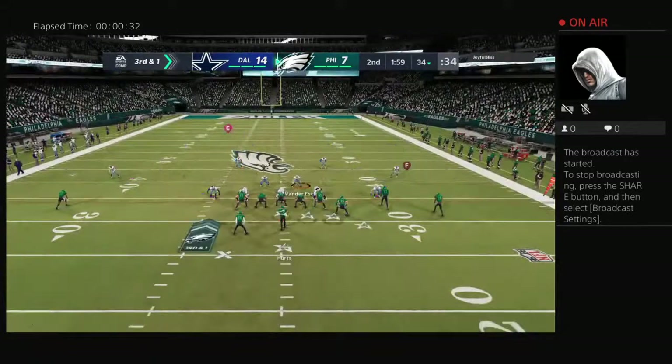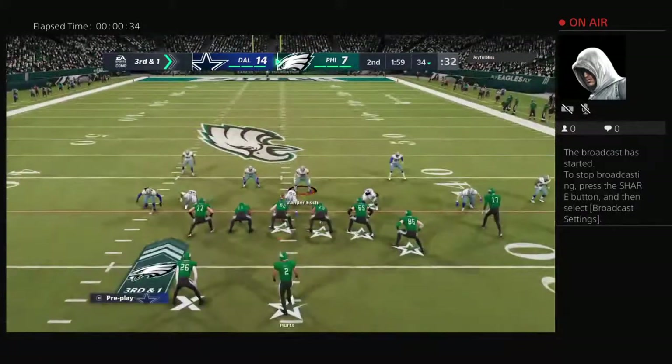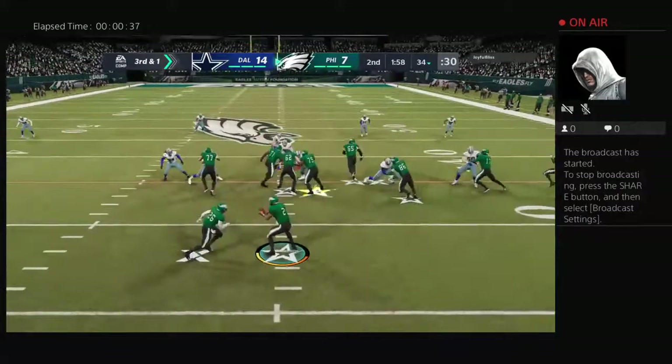Coming up in a couple of minutes, we'll get you to Jonathan Coachman in Orlando. The coach will have stats and scores from earlier today in the NFL.